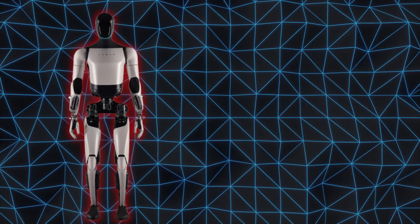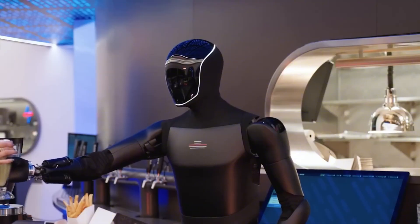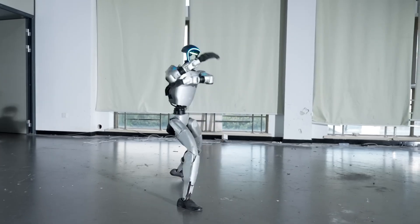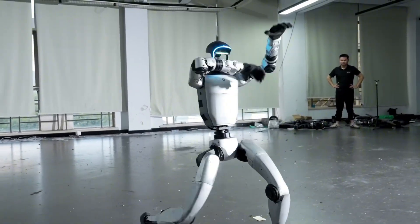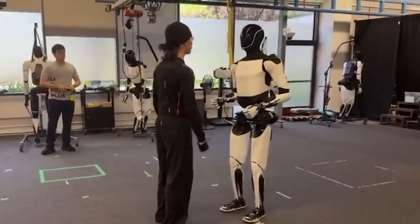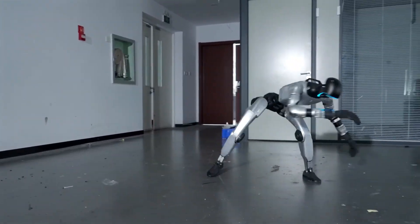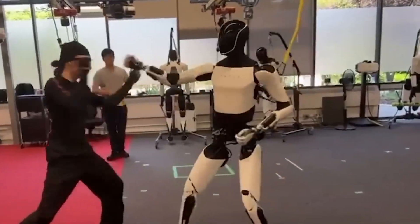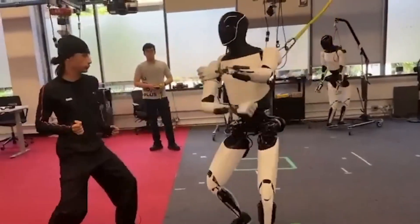In the end, both Optimus and G1 are shaping the future of robotics in their own way. Tesla is building a robot that learns to think before it moves, while Unitree builds one that survives no matter what happens. Intelligence versus instinct. Design versus endurance. And right now, G1 seems to have the edge — it's cheaper, tougher, and already proving itself outside the lab. But the race isn't over. The real winner will be the one that keeps moving after being knocked down.